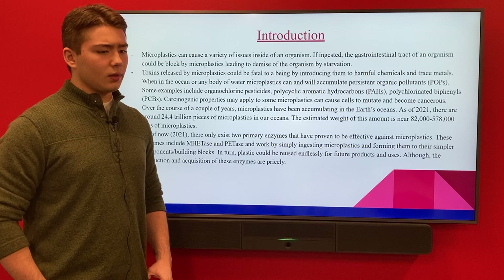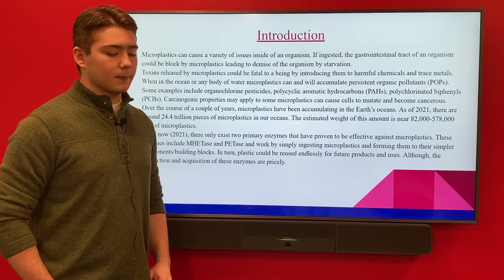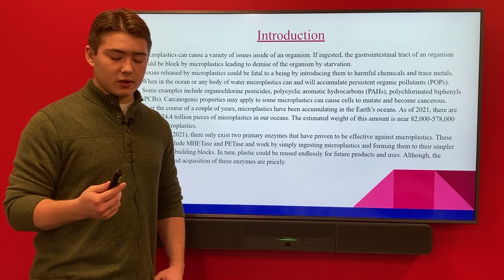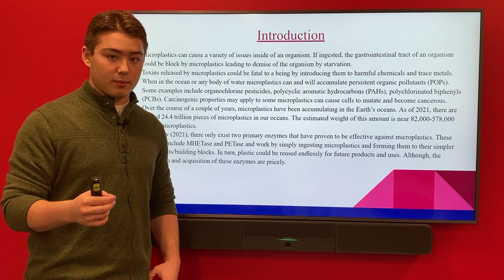The third biggest problem with microplastics is that a lot of our food supply actually comes from the waters, specifically the ocean. If most of our food comes from the ocean and our food supply is contaminated, that will cause a catastrophic event, causing millions of people to get sick and potentially die from contaminated food. And since microplastics are so small, it's incredibly difficult to pick out every piece of microplastic found within meat.